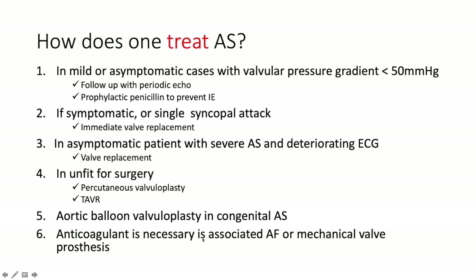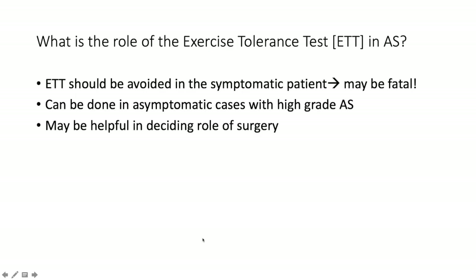What's the role of an exercise tolerance test in aortic stenosis? Avoid it if the patient has symptoms — angina, syncope, or heart failure — as it can be fatal. However, it can be done in asymptomatic cases with high-grade AS, and may be helpful in determining the role of surgery.